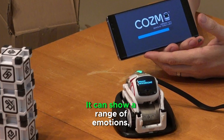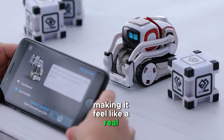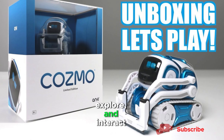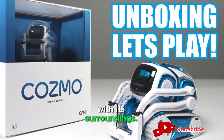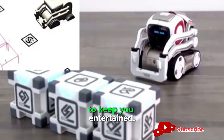It can show a range of emotions, from curiosity to frustration, making it feel like a real companion. Cosmo loves to play games, explore, and interact with its surroundings. From stacking blocks to racing around, there's always something to keep you entertained.